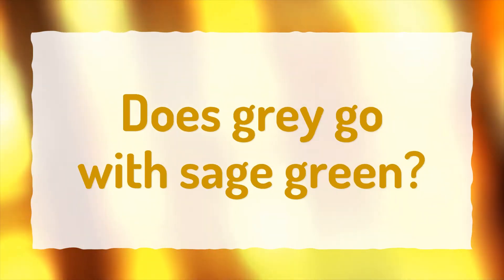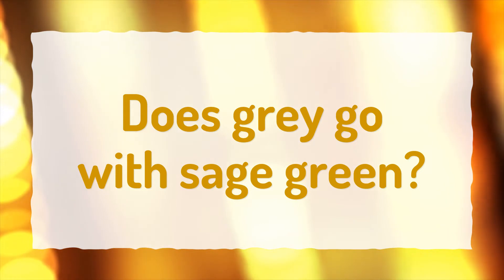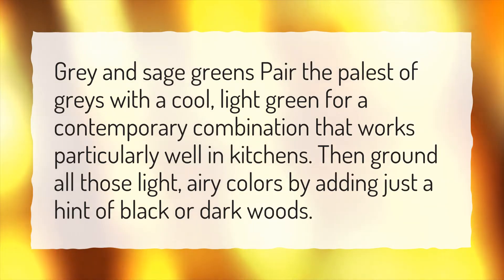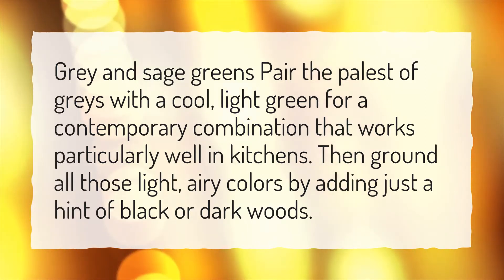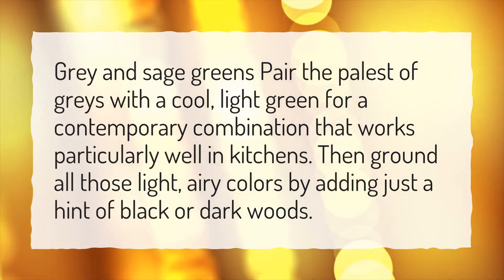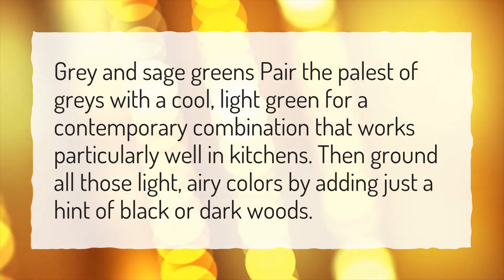Does gray go with sage green? Gray and sage greens — pair the palest of grays with a cool, light green for a contemporary combination that works particularly well in kitchens. Then ground all those light, airy colors by adding just a hint of black or dark woods.